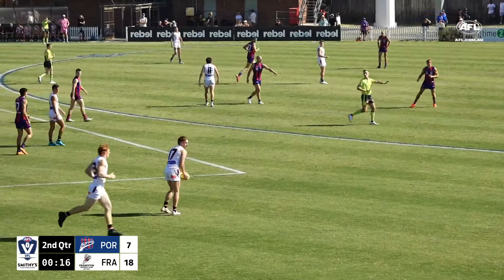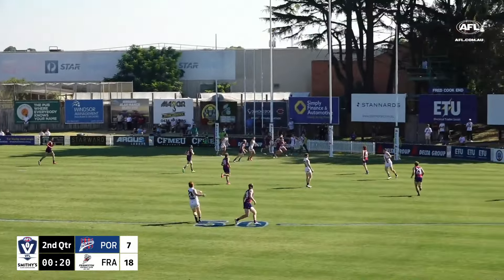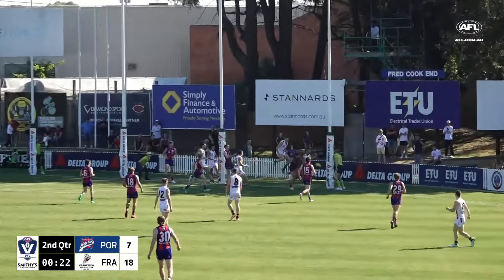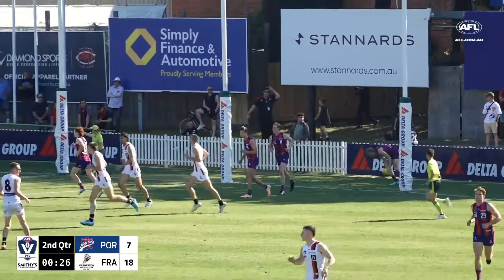As we wait to see what this breeze does — he's got someone driving by, it's Moran. He'll load up from outside 50, a really floating sort of ball which did make the trip and threw for a behind.